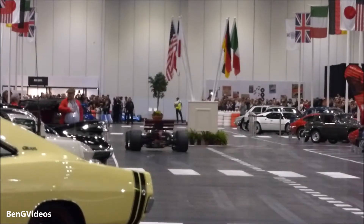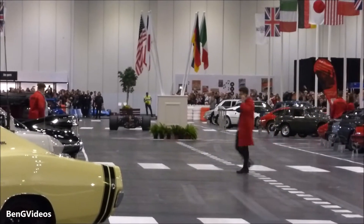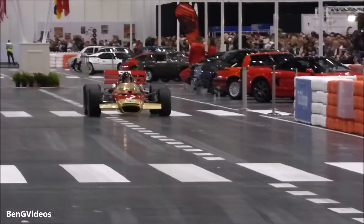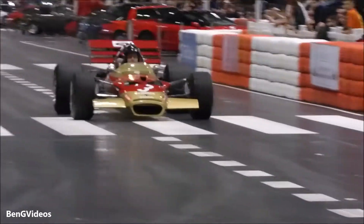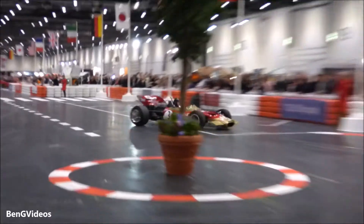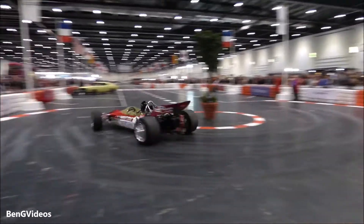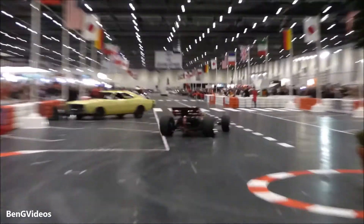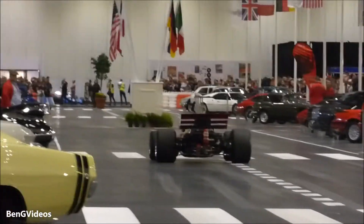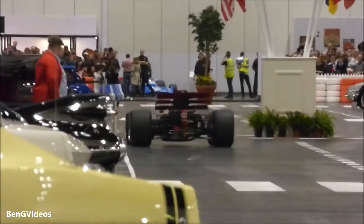Ladies and gentlemen, this is Lotus 49B, chassis number 6. It won the 1968 Spanish Grand Prix 4.3, driven by Graham Hill. Lotus 49B, chassis number 6, driven by Graham Hill.